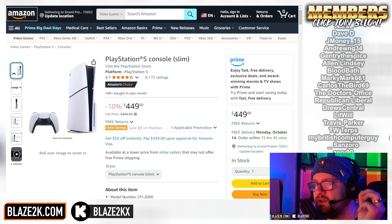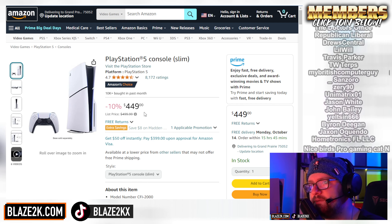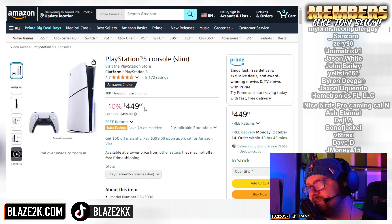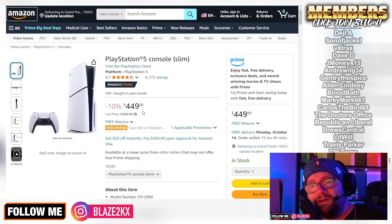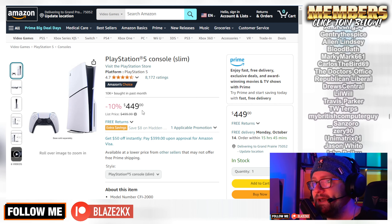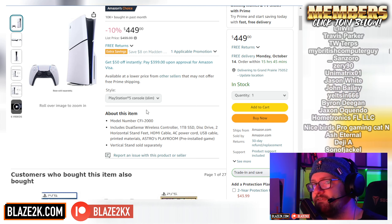Here it is — it's usually $499.99, but it's on sale right now on Amazon, brand new for $449.99. It's a pretty good deal. This is the cheapest it's ever been.